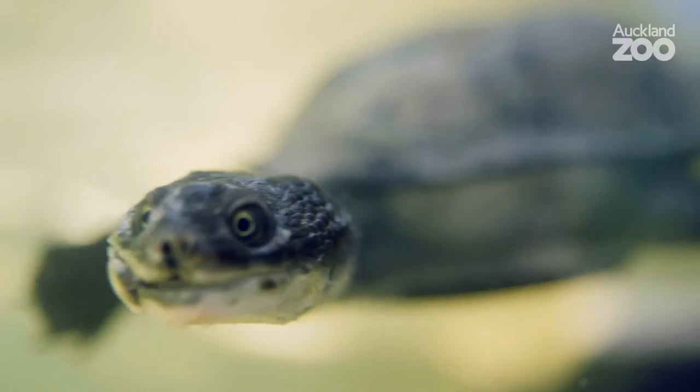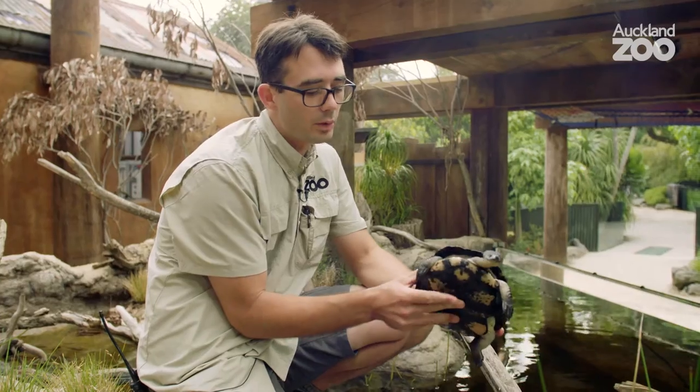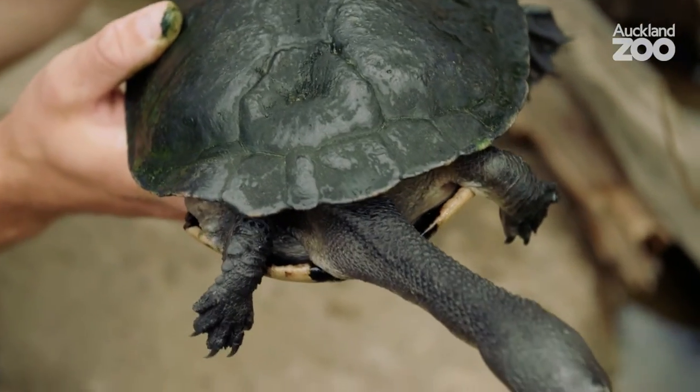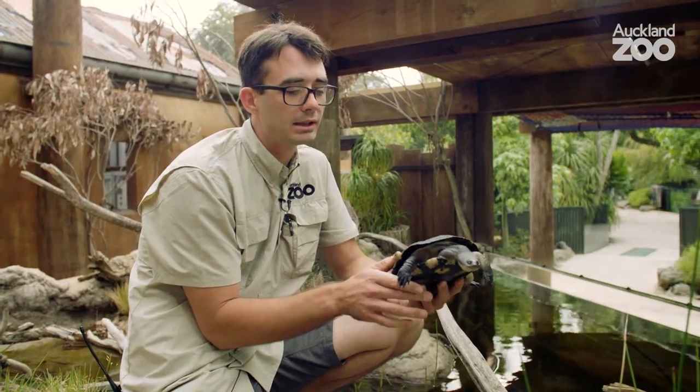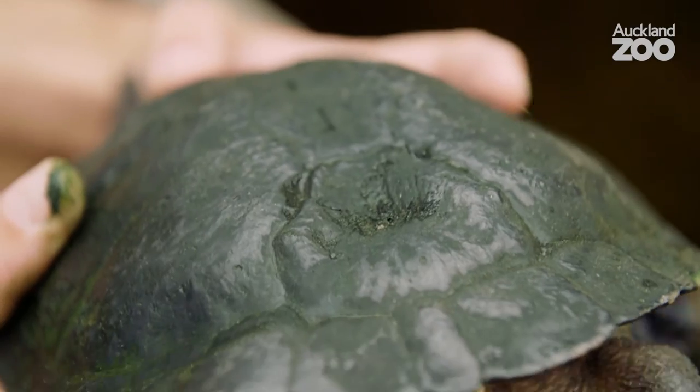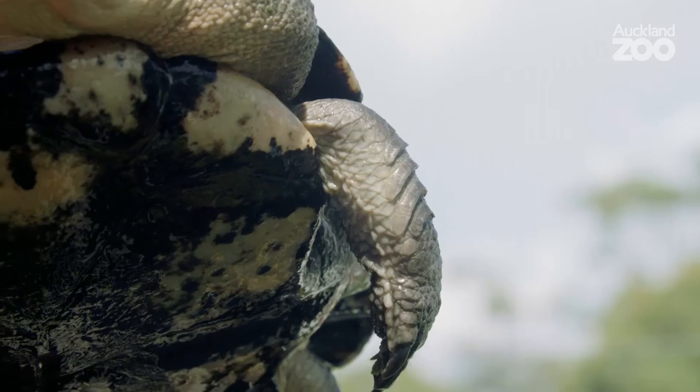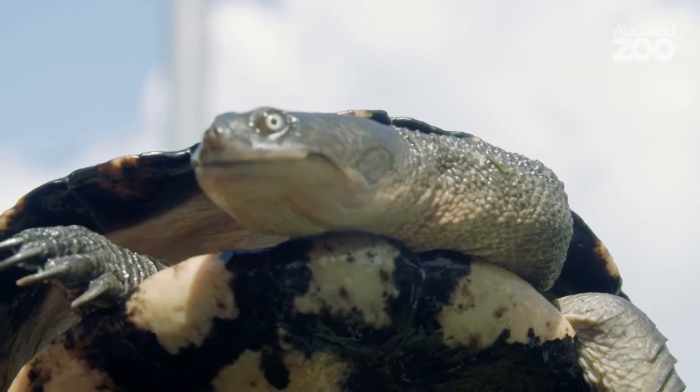One of the main features of these guys is their lovely shell. You've got the top and the bottom, which is called a plastron. It's actually made out of keratin, which is the same substance as your fingernails, and it's basically fused to the ribcage. They do have nerves which come up into the underside of their shell, so they can actually feel when you touch it. Its main feature is obviously to protect them.